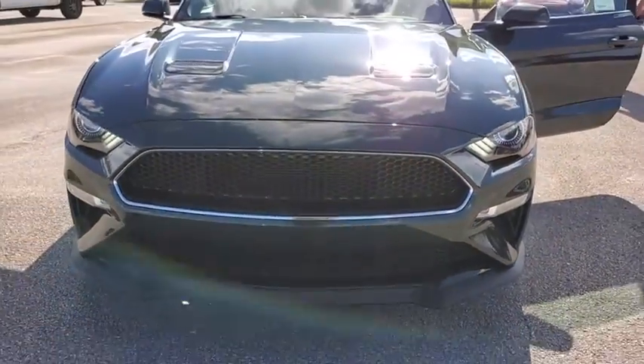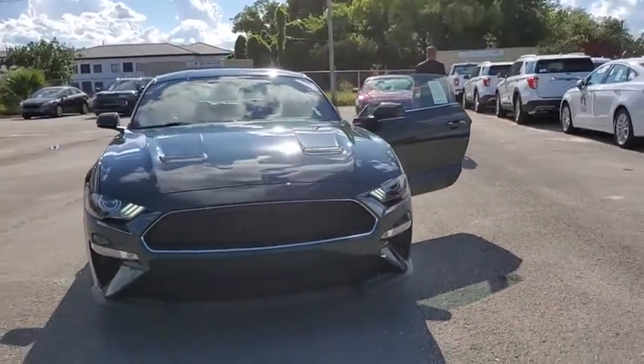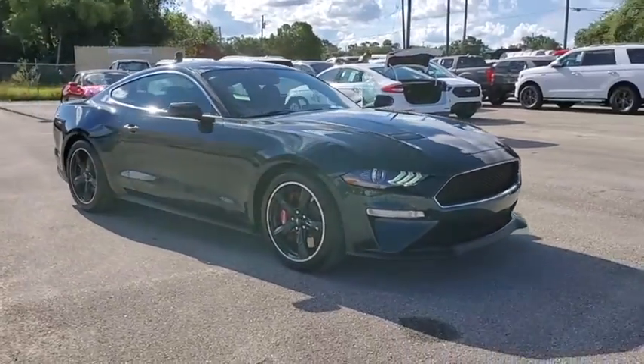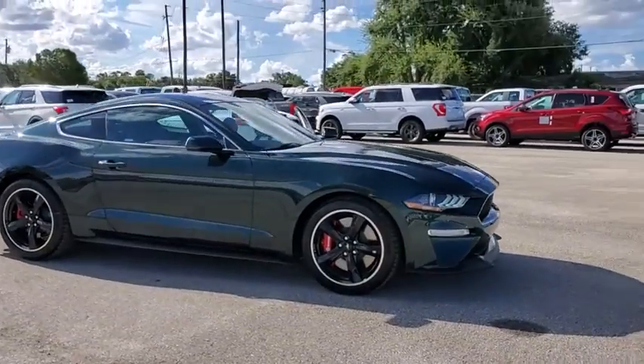Stop by and take a look at the 2019 Ford Mustang. The Mustang is race-worthy and ready for the track. This vehicle has less than 100 miles.